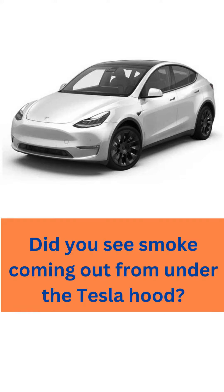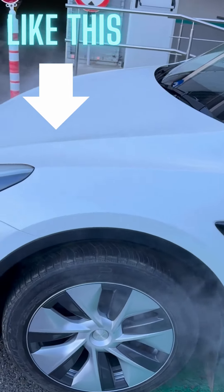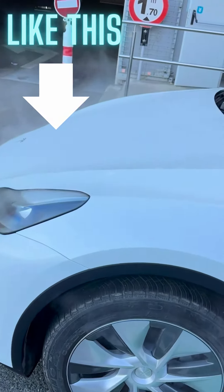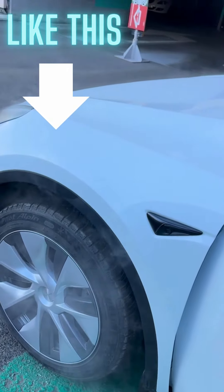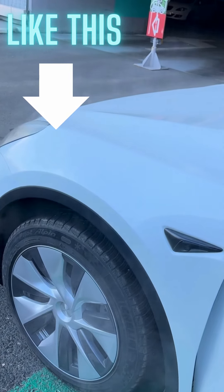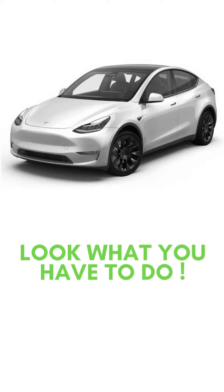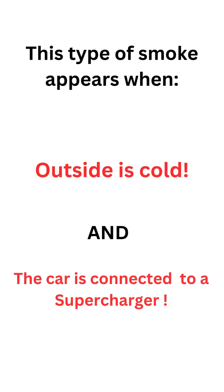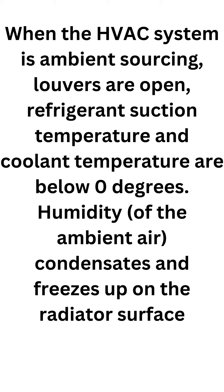Did you see smoke coming out from under the Tesla hood? This type of smoke appears when outside is cold and the car is connected to a supercharger — condensation is being produced, which appears from the front of the vehicle as a fog-like cloud. When the HVAC system is ambient sourcing, the louvers are open.